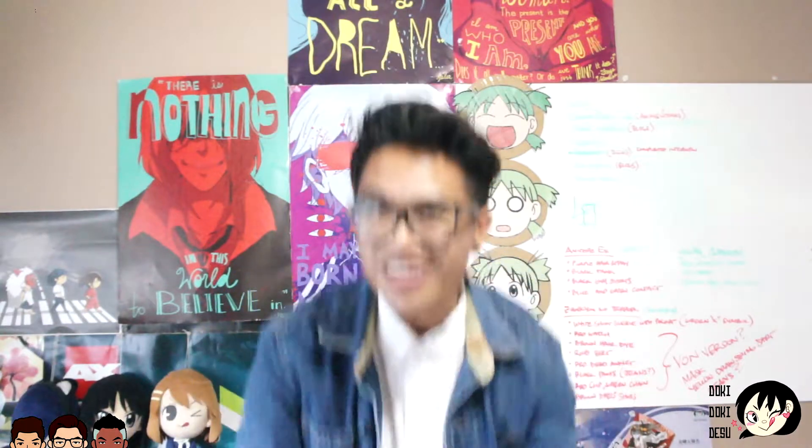What it do, what it do, anime lovers and otakus! My name is Tommy of Otakify and I'm here to do another unboxing time.